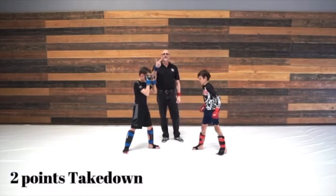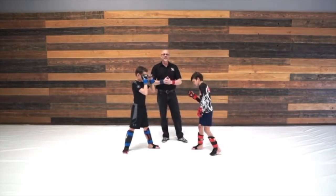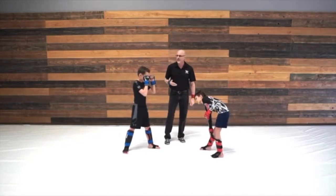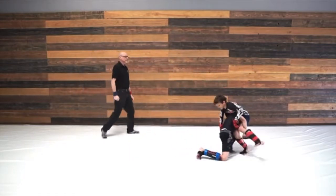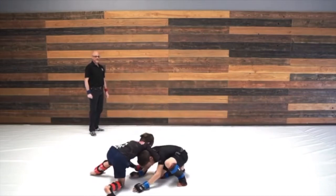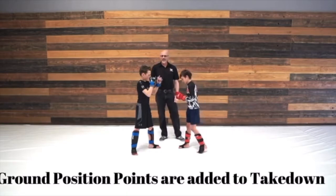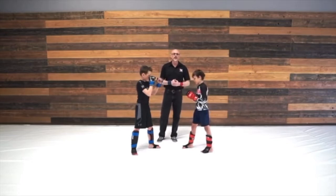Takedowns are worth two points. A takedown is also known as initial ground control. It doesn't matter how you get there — the first fighter who obtains a top, controlled, and weighted position for three seconds gets two points. Here are examples of classic takedowns: two for blue after three seconds, two for red after three seconds. Takedowns that land in a ground control position not only earn a takedown point, but also earn the corresponding ground position point.